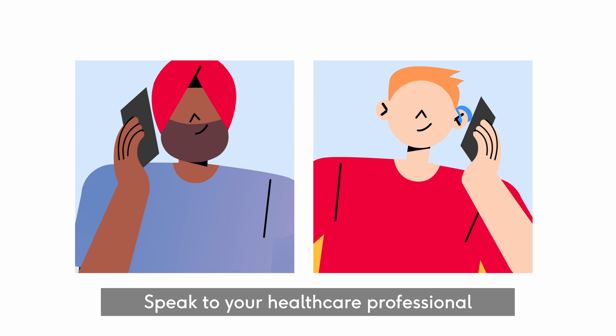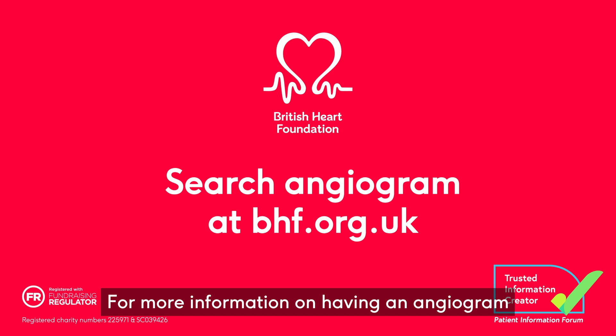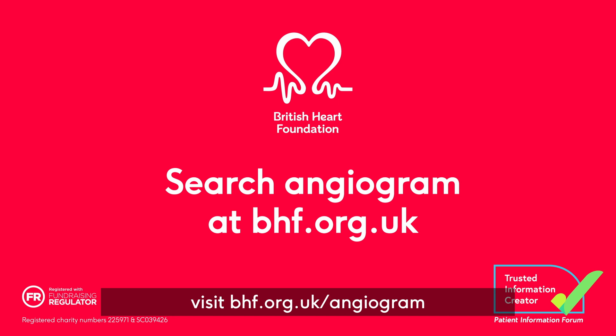Speak to your healthcare professional if you have any questions about having an angiogram. For more information on having an angiogram, visit bhf.org.uk/angiogram.